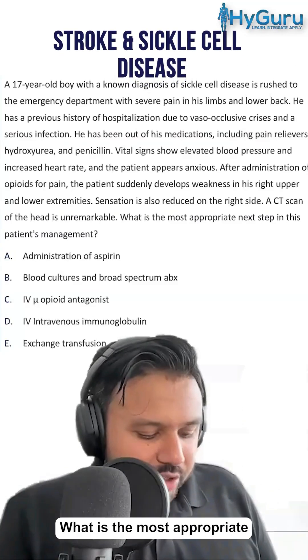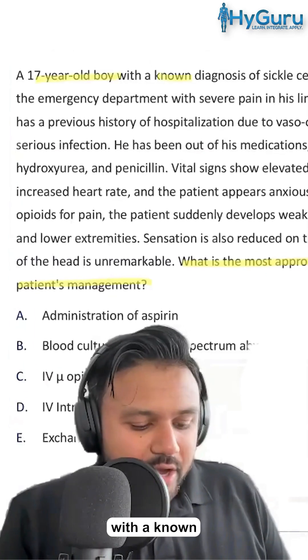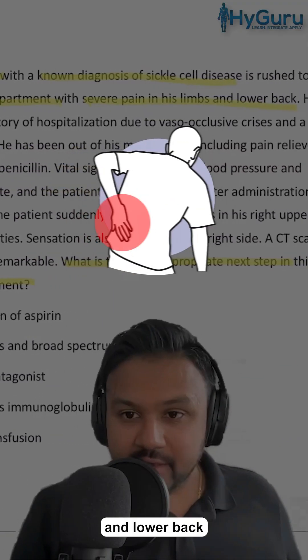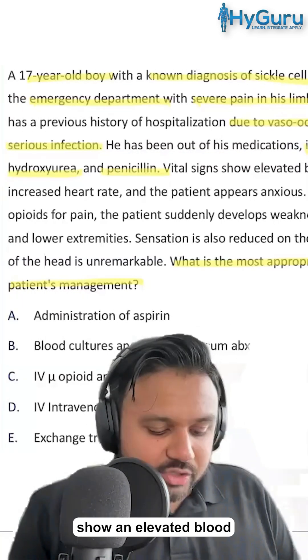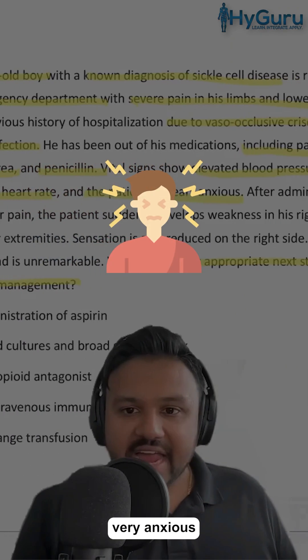Let's go ahead and go through this question. What is the most appropriate next step in management? A 17-year-old boy with a known diagnosis of sickle cell disease is rushed to the emergency department with severe pain in his limbs and lower back. He has been out of his medications, including pain relievers and hydroxyurea. Vital signs show an elevated blood pressure, increased heart rate, and the patient appears very anxious.